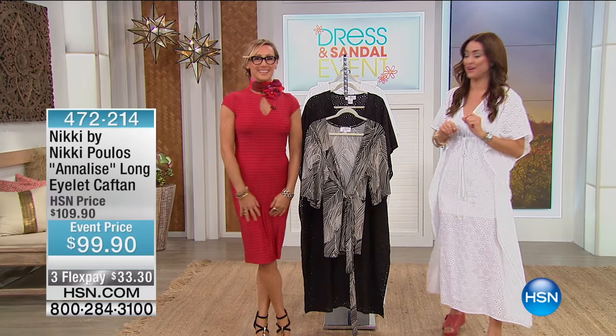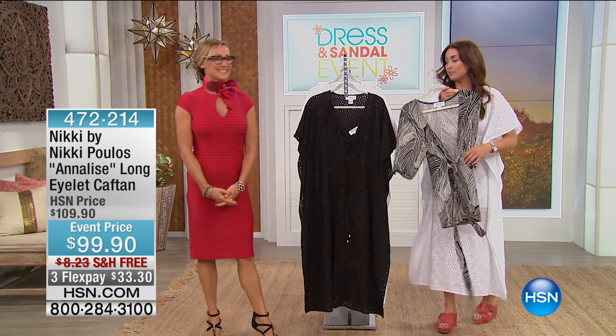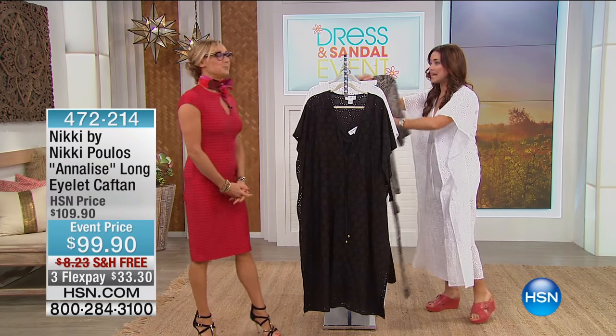It's a customer pick, and it's $10 off of the HSN price. I'm loving the black leaf, by the way. So stay where you are for that.